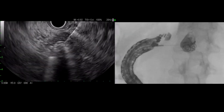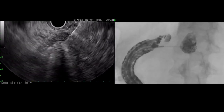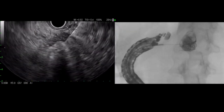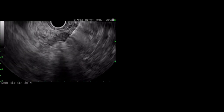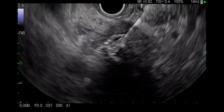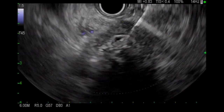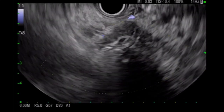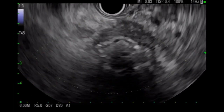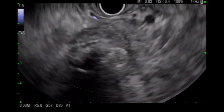Some centers use a hypertonic solution such as D50 to flush the needle and prevent glue occlusion, but we prefer to use an isotonic D5 solution to avoid any tissue injury from fluid shifting. On EUS, you can see complete thrombosis of the pseudoaneurysm with absence of flow and no evidence of hemorrhage from multiple angles.